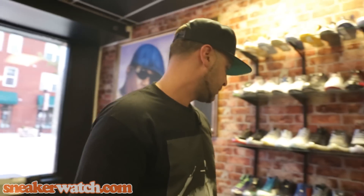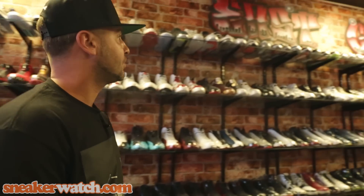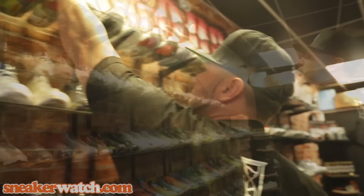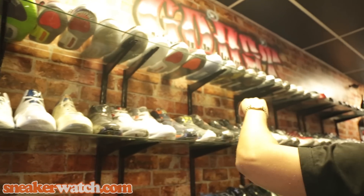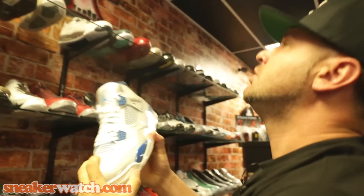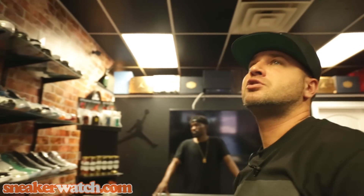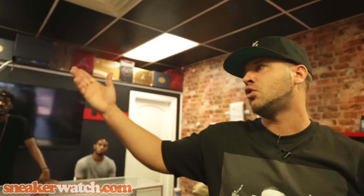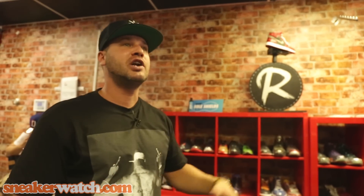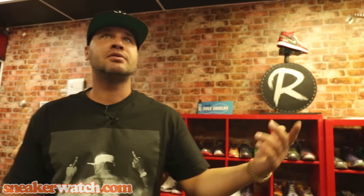The threes and fours sell the best — as you can see, we have a majority of those that have come out and we try to always keep those in stock. True Blue 3s, Cement 4s, Military 4s — those are people's favorites, so we always keep them stocked and they always sell. All the 11s sell, the 5s, the low Jordans. The 1s, 3s, 4s, 5s, 6s, and then it skips to the 11s in terms of what people come in and ask for most.